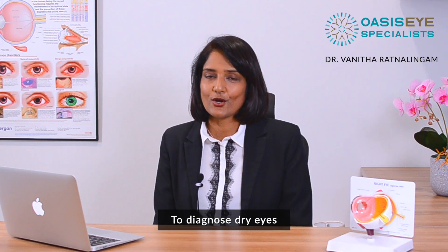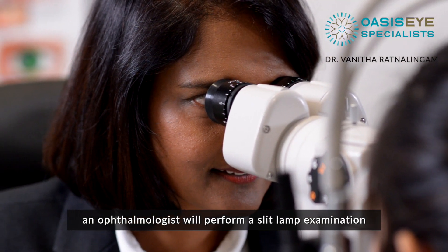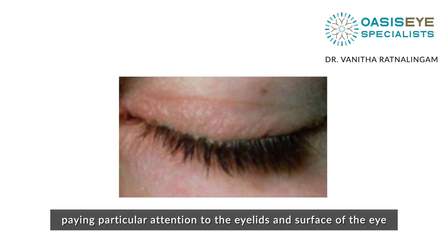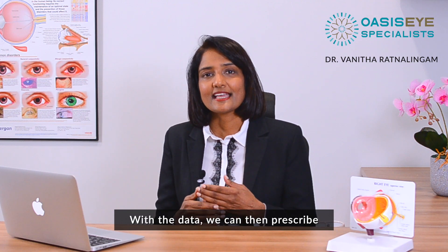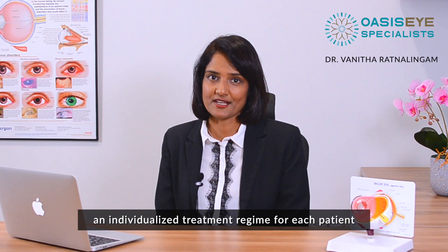To diagnose dry eyes, an ophthalmologist will perform a slit lamp examination, paying particular attention to the eyelid and the surface of the eye. We use the latest technique of tear film interferometry to analyse the different components of the tear film. With this data, we can then prescribe an individualised treatment regime for each patient.